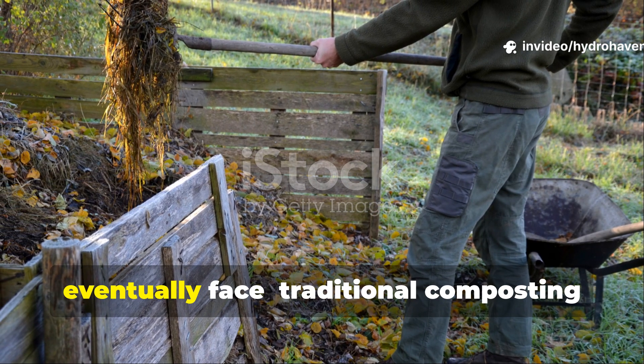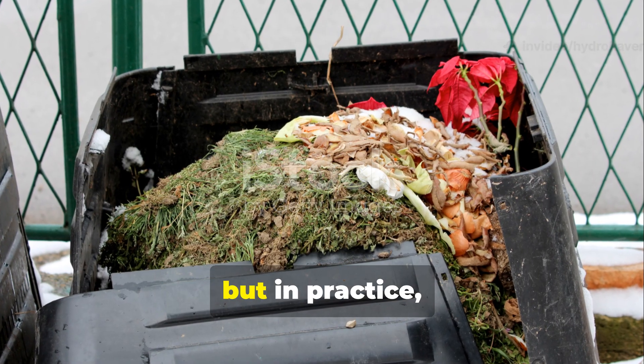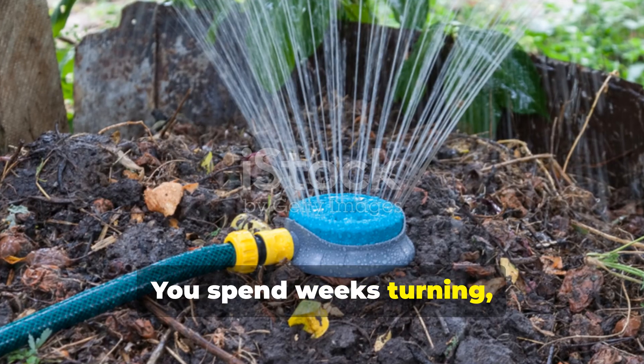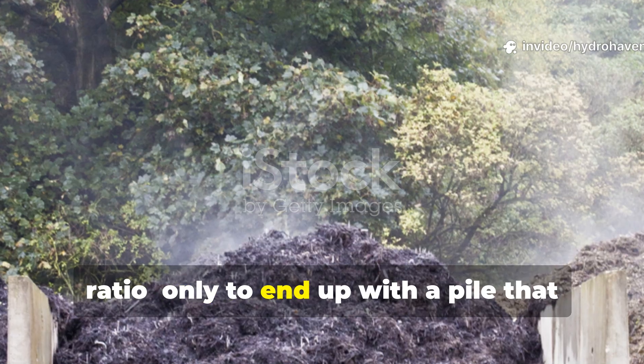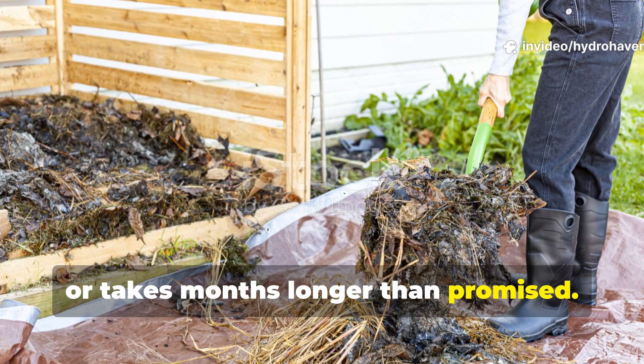Let's start with the truth most gardeners eventually face. Traditional composting sounds great in theory, but in practice it often fails. You spend weeks turning, watering and balancing that perfect green to brown ratio, only to end up with a pile that smells off, dries out or takes months longer than promised.